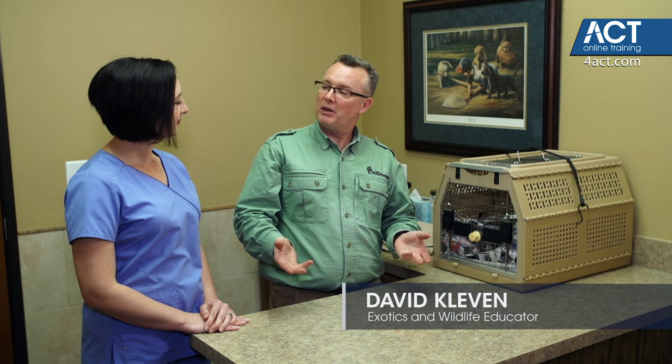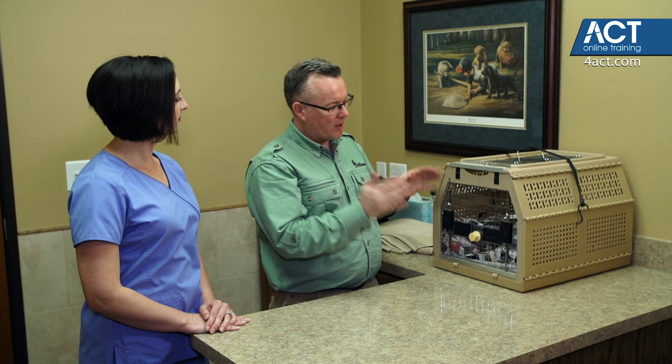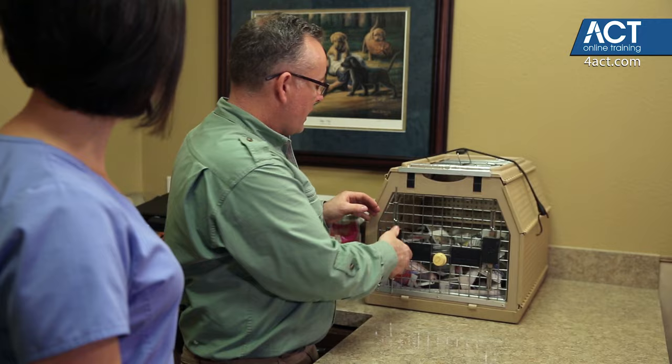We're going to begin with a rabbit. Rabbits are very common pets these days, especially around springtime — we seem to see a lot of people getting rabbits. But a lot of times they get the rabbit and they don't really know how to handle them. So handling a rabbit, you have to be very careful. I've got the crate here because the first thing you'll often have to do is get the rabbit out of the crate, especially if it's an owner who hasn't handled them much.